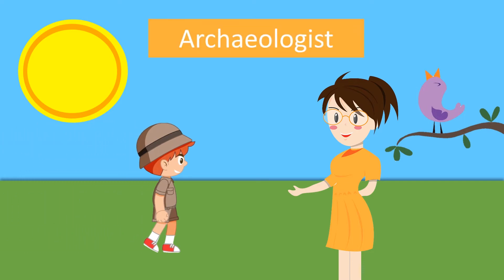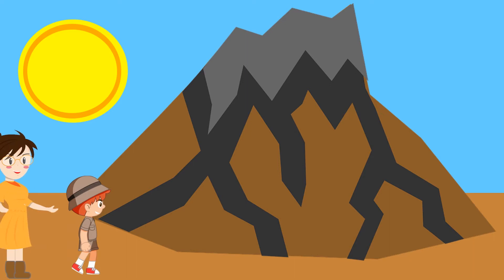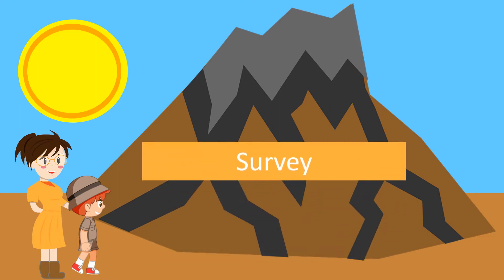Jacob's mother is an archaeologist. She tells him lots of stories about people and objects from the past. She has taken him to ancient ruins, up mountain trails, and pretty much all over the world on a search for unknown sites. Jacob doesn't do much digging, but the last few days he has helped his mom with a survey.